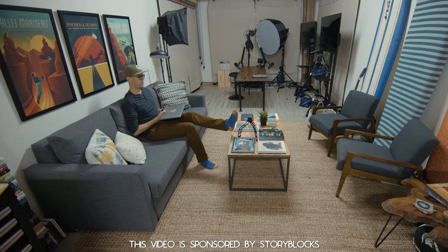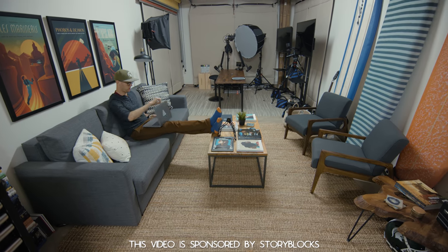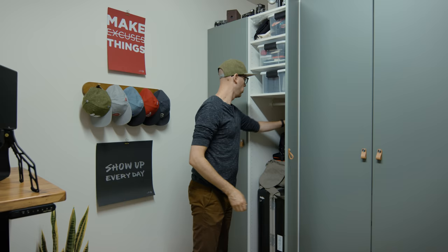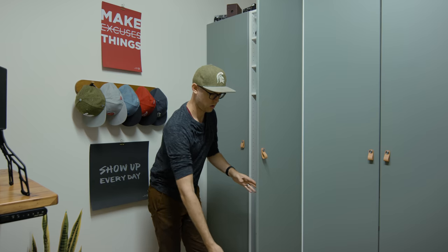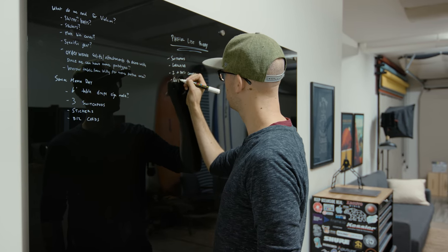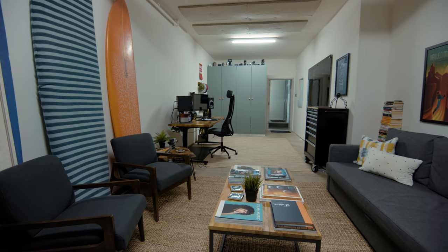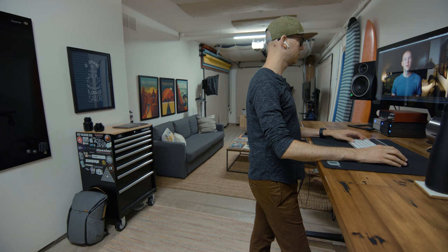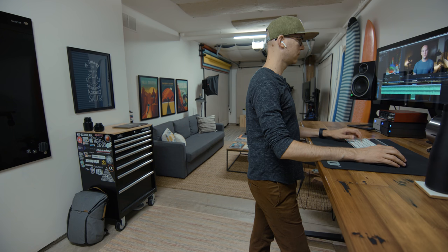This is my garage slash office slash video and photo studio, and I'm not just going to show off things I bought to run my video production company over the past five years. I'm going to try to share what I've learned working from home over the last eight years, and hopefully you can take away some tips for how to turn your workspace into something that's more productive and allows you to focus better, no matter how big or small that room is.